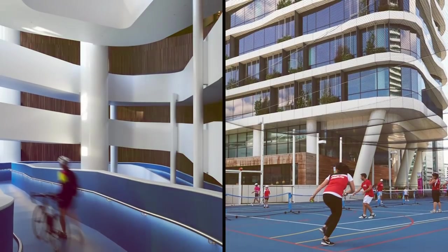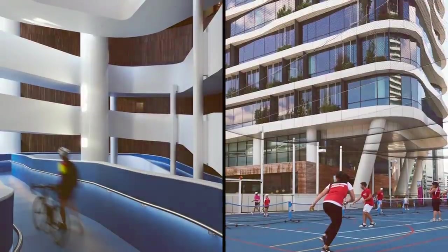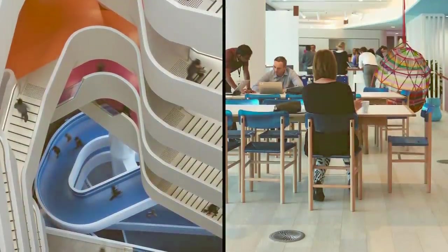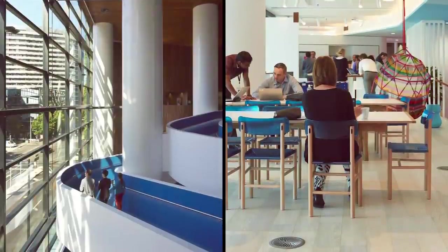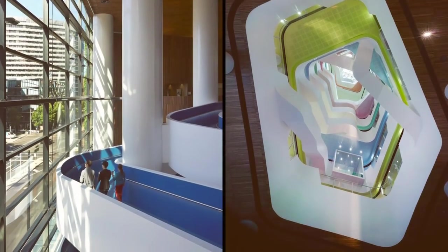To top this off, Medibank's headquarters even features extras such as multi-purpose sports courts, edible gardens, and a demonstration kitchen that promotes healthy eating. Thus, if you want to work somewhere that'll ensure you're in tip-top shape both mentally and physically, then Medibank headquarters may be the workplace for you.